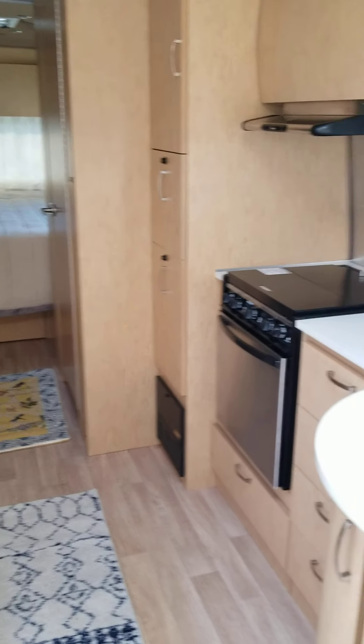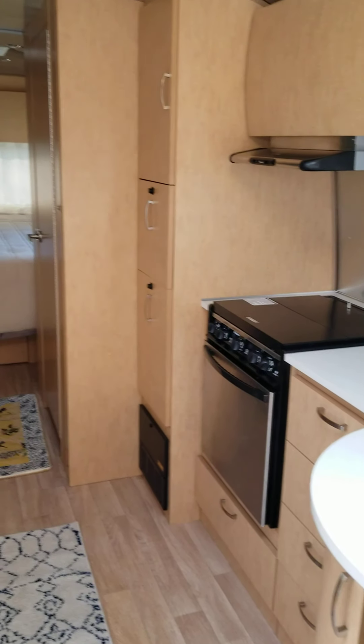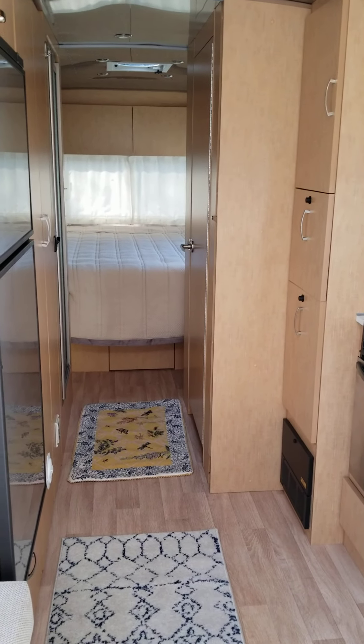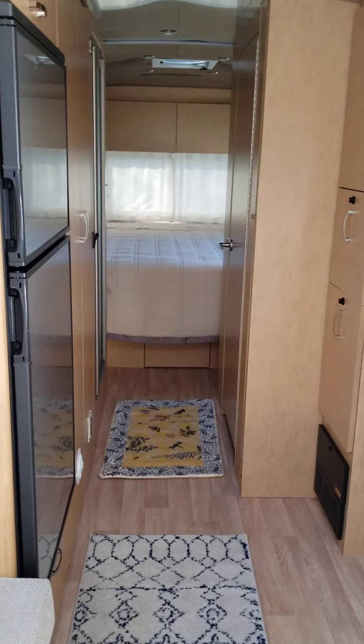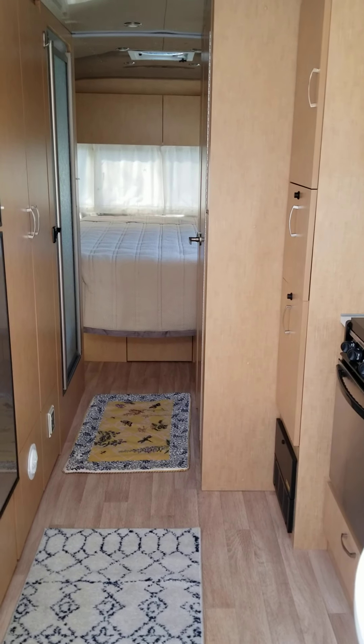Hey, we're going to start packing up for a trip this month, I hope. We can't keep the Airstream at home more than 24 hours because that's the rules of our neighborhood, unfortunately.